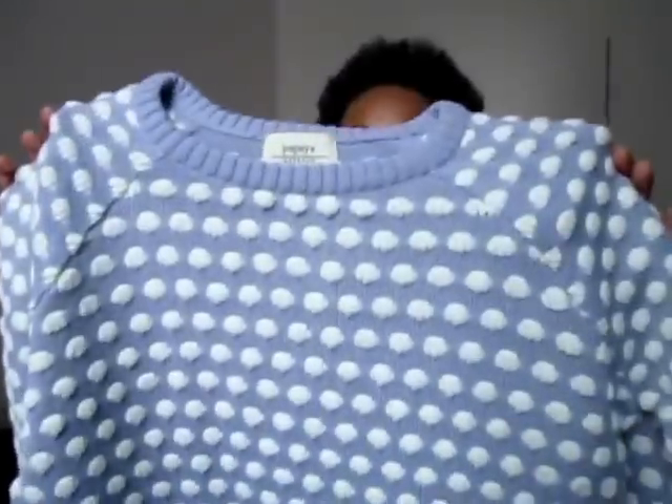Then the last two items from Matalan — I picked up this lilac and cream polka dot jumper. I got it in a medium so it's a little bit baggy. I thought it was adorable and had to have it. Even if I only wear it once during summer it will look great going into autumn and winter. It was originally £18 and went down to £8, so of course I had to buy it.